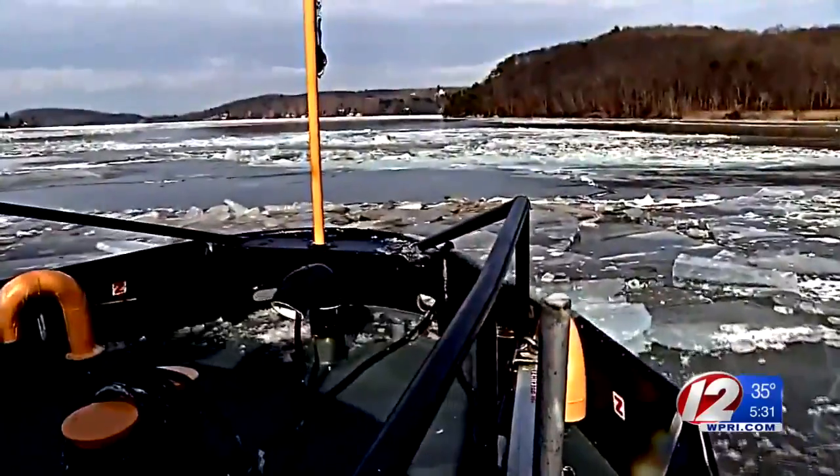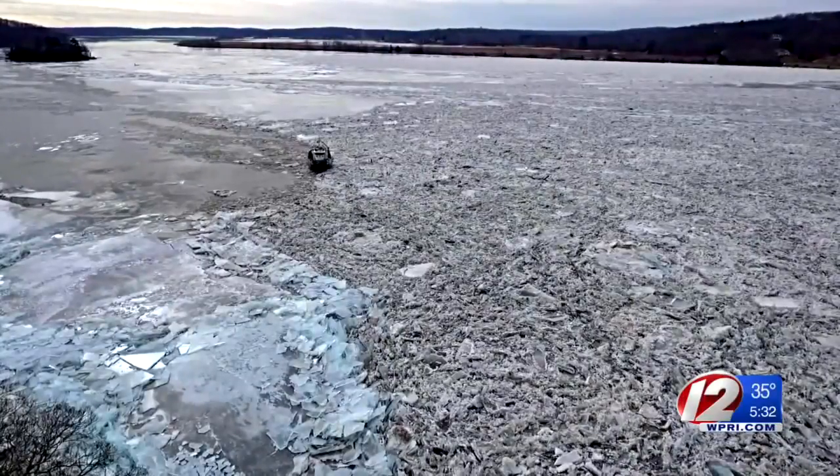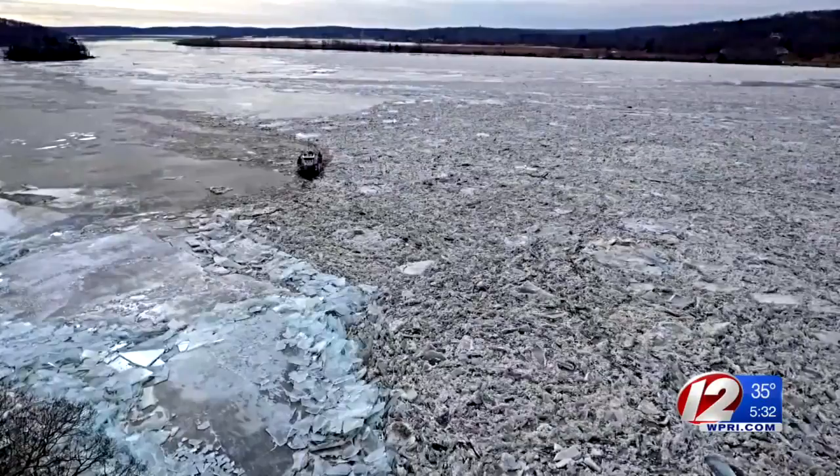This was the scene this week on the Connecticut River as the Coast Guard tried to break up the massive chunks of ice. We've had some ice breaking requests from some marinas and some vessels up the Connecticut River. Basically, the ice reaches a thickness that is beyond their capabilities of breaking through safely.